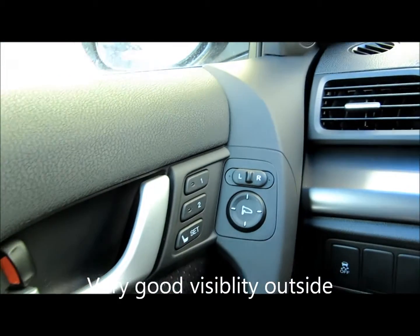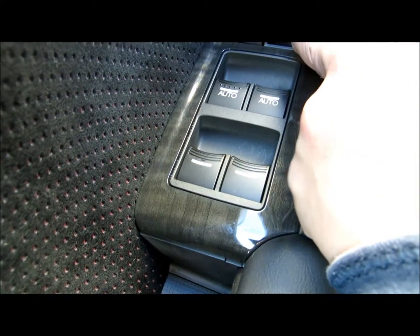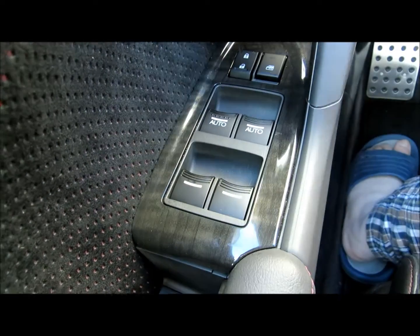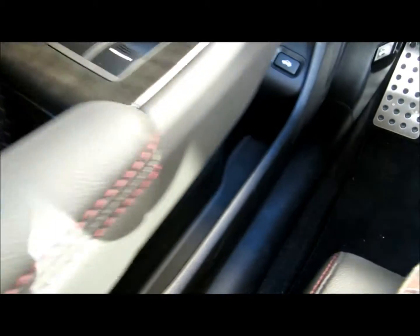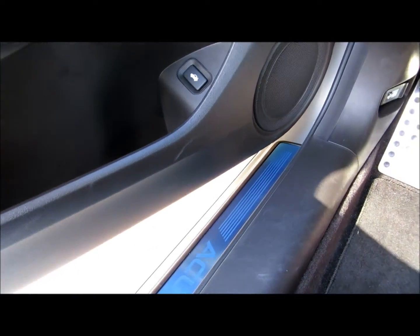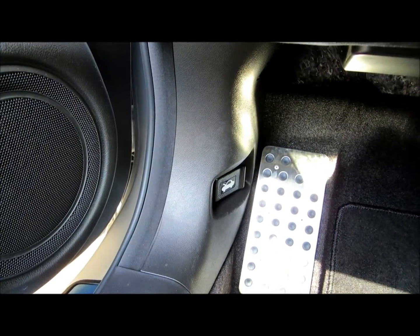Got power mirrors on the doors — there's the controls. There's a lockout feature for the kids, with the window open and close. Map compartment, rear hatch release — you can see down there there's a hood release.